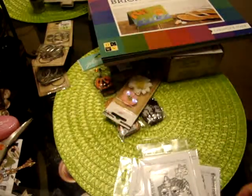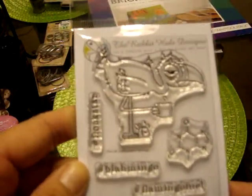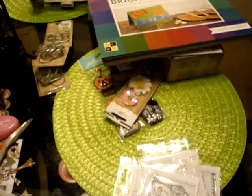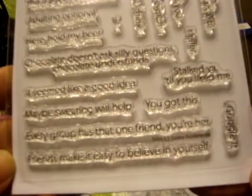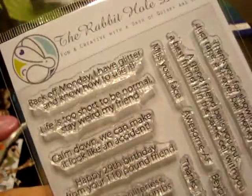This one was sold out the first time — it's the Narwhal, and she did bring in the die, so I figured I might as well get that so it can just cut out the image for me. And then she brought in the Caffeinated Flamingo, which I love as well — I love all the animals, they're fun. And then she brought this one back which I wanted: it is the Sassy Sentiments. If you want to read that you can pause the video or go to her website — she does still have these left.